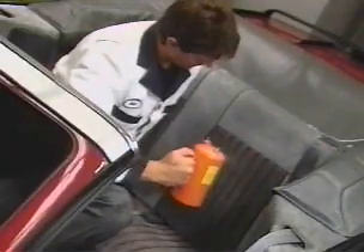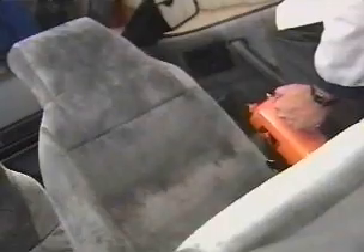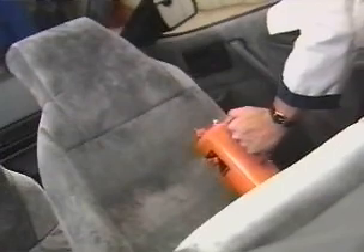Fabric Proof won't discolor material, has an odorless application, will not change texture of fabric, and strengthens and increases fire-resistancy of fabric.